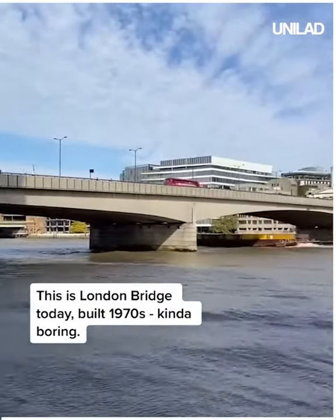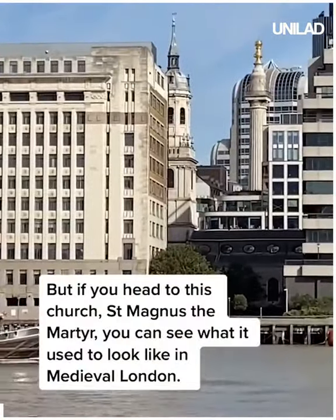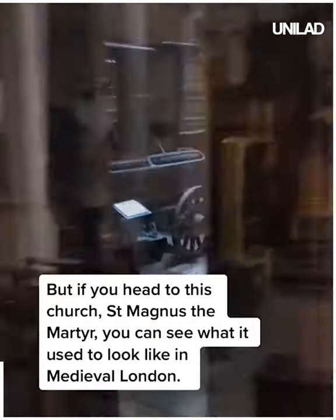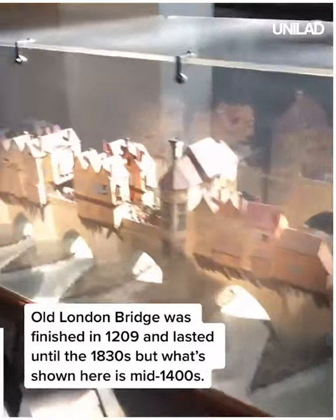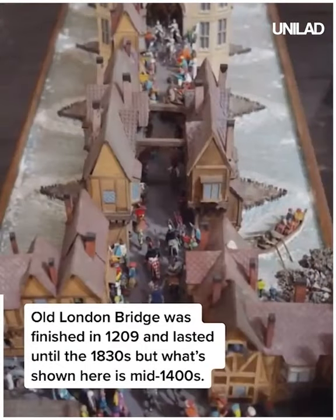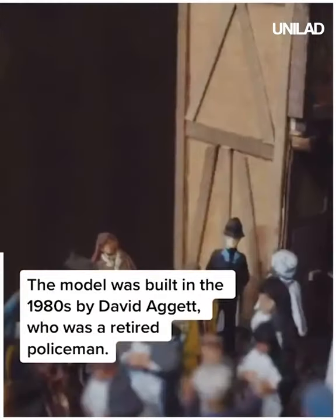This is London Bridge today, built in the 1970s — kind of boring. But if you head to this church, St Magnus the Martyr, you can see what it used to look like in medieval London. Old London Bridge was finished in 1209 and lasted until the 1830s, but what's shown here is mid-1400s. The model was built in the 1980s by David Adjut, who was a retired policeman.